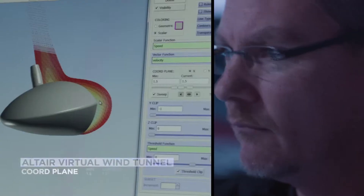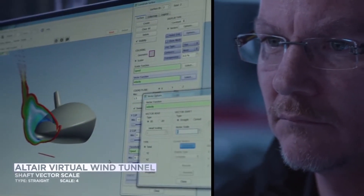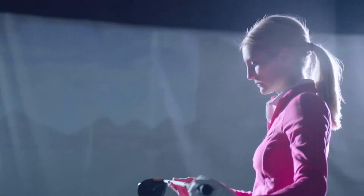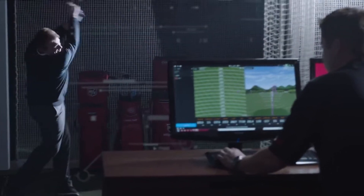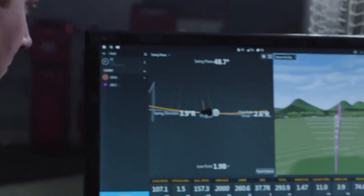We'd already worked with Altair on several golf projects — simulation, CAD, and consultation in a racket sports group. When developing golf clubs, we look at the structure of the product itself using computer-aided design and computer-aided engineering tools, which helps us develop a better product before we cut a tool. From a CAD perspective, getting the center of gravity and inertia properties of a head right helps the product perform, and we know that up front before we ever make our first part.